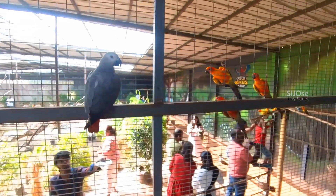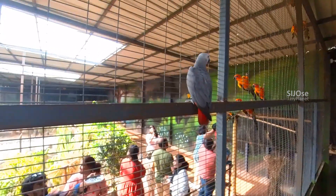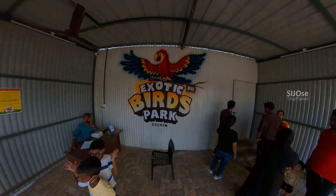Here's the PQ Exotic Birds Park. In my experience, if you like this video, like, share, and subscribe. See you in the next video — bye!